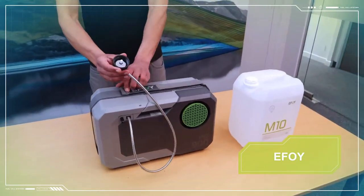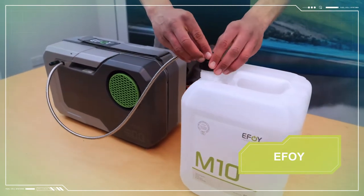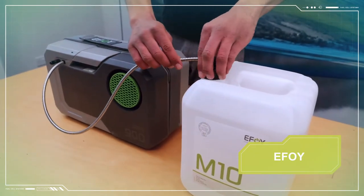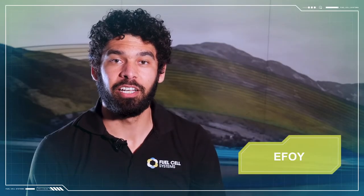Installation and operation are simple processes. First, start by connecting the fuel hose connector to a fuel cartridge. The eFoy fuel cartridges are made using ruggedised plastic and comply to the highest health and safety standards.